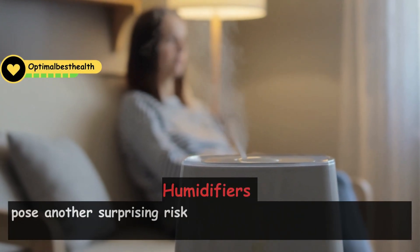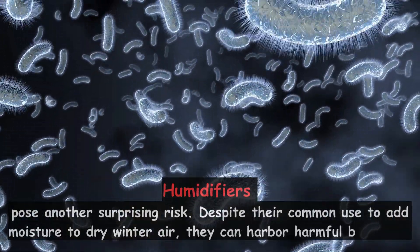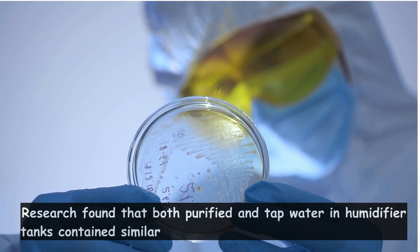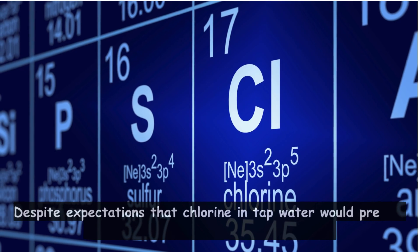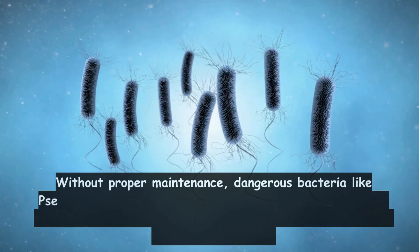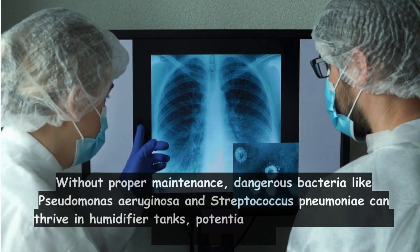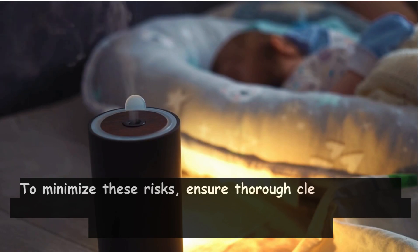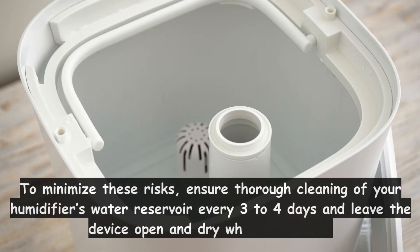Humidifiers pose another surprising risk. Despite their common use to add moisture to dry winter air, they can harbor harmful bacteria. Research found that both purified and tap water in humidifier tanks contain similar levels of microbes after just 12 hours. Despite expectations that chlorine in tap water would prevent bacterial growth, this wasn't the case. Without proper maintenance, dangerous bacteria like Pseudomonas aeruginosa and Streptococcus pneumoniae can thrive in humidifier tanks, potentially causing pneumonia and respiratory illnesses. To minimize these risks, ensure thorough cleaning of your humidifier's water reservoir every three to four days, and leave the device open and dry when not in use.